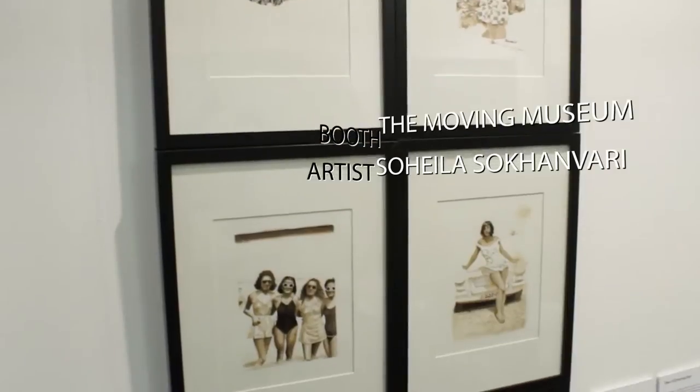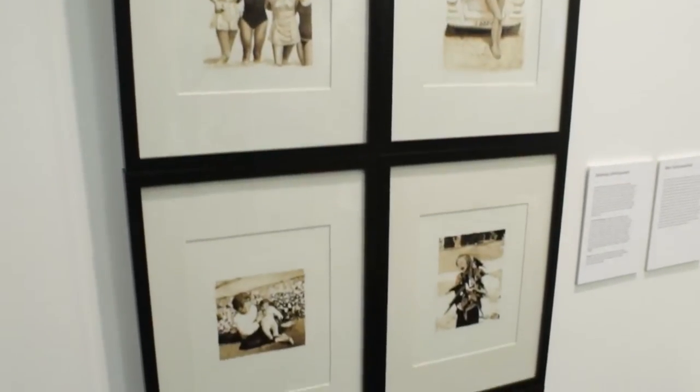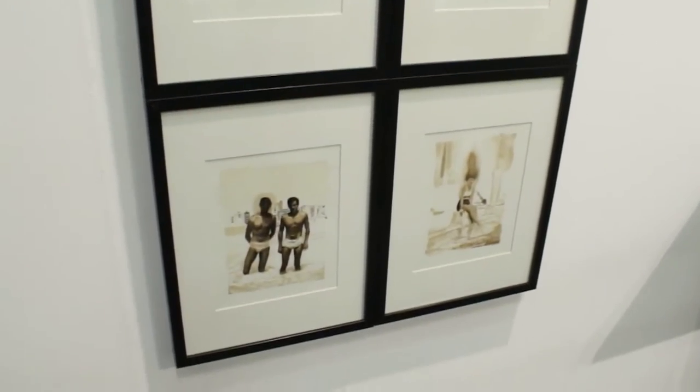She's an Iranian artist who smuggled crude oil out of Iran and did these drawings of scenes from pre-revolutionary Iran — and that's really cool.